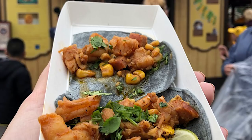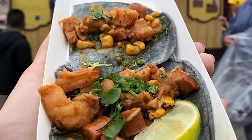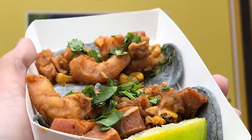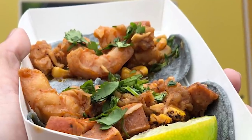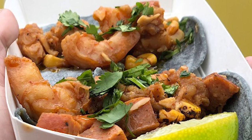Also at Off the Cob this year is the shrimp boil tacos with andouille sausage and fresh corn. This is really fun — it's a shrimp boil basically in taco form, with shrimp, sausage, and so much flavor going on. Absolutely try these if you get the chance.